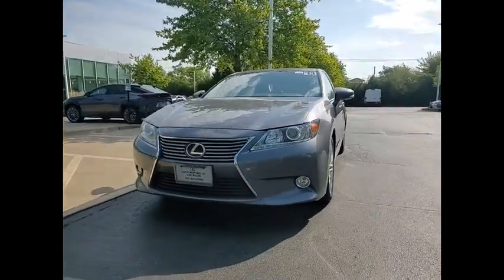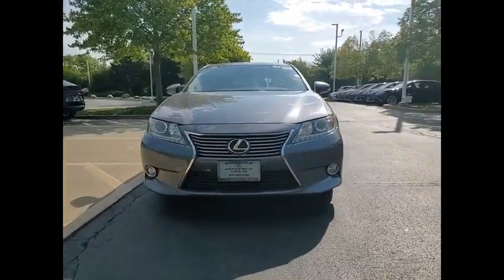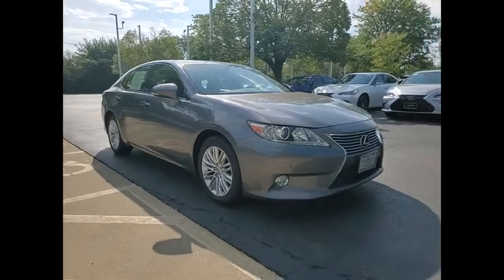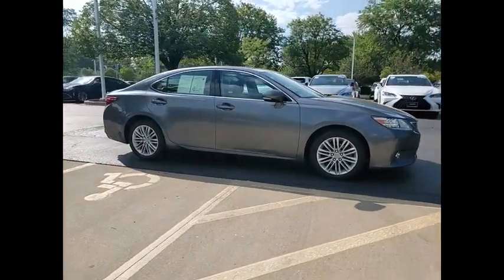Stop by and take a look at the 2013 ES350. The Lexus ES350 is a sophisticated combination of distinctive styling, luxury and smooth performance.